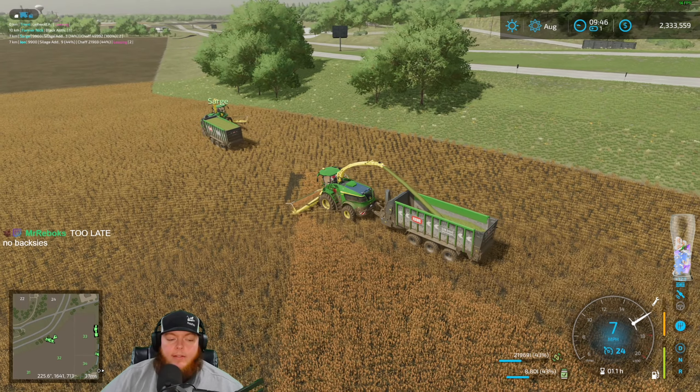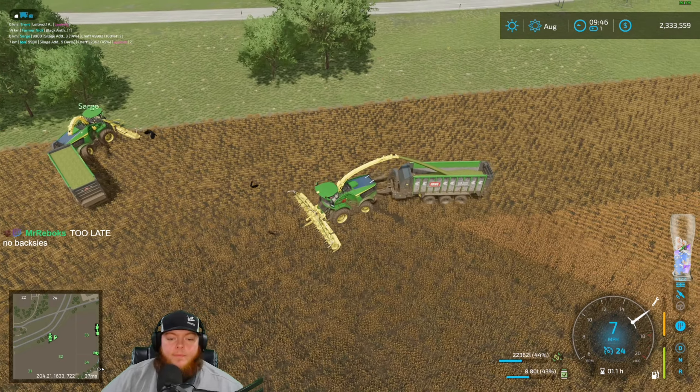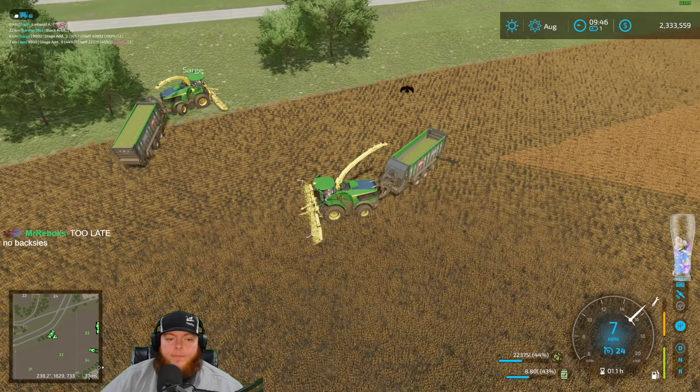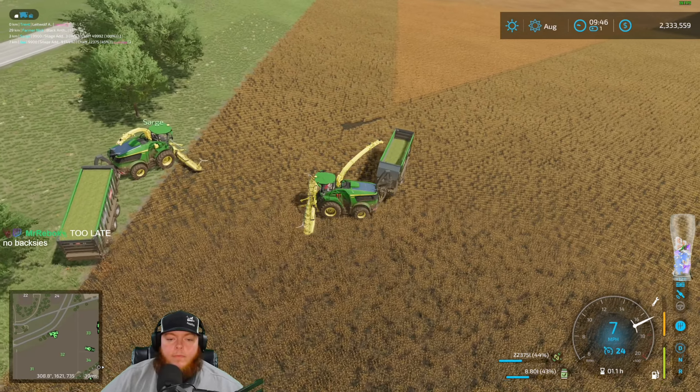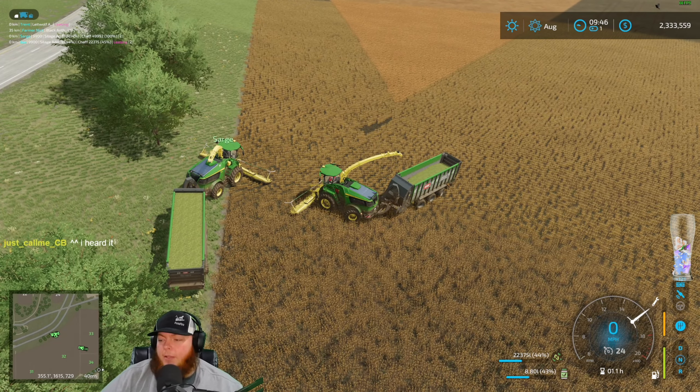Sarge is full, pretty darn close. I'll run with you on this patchy load into my trailer. I'm running right to you guys right now. Go ahead Sarge, I can't make this turn.